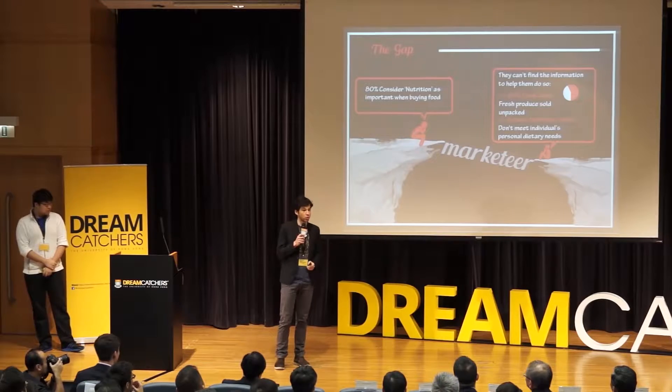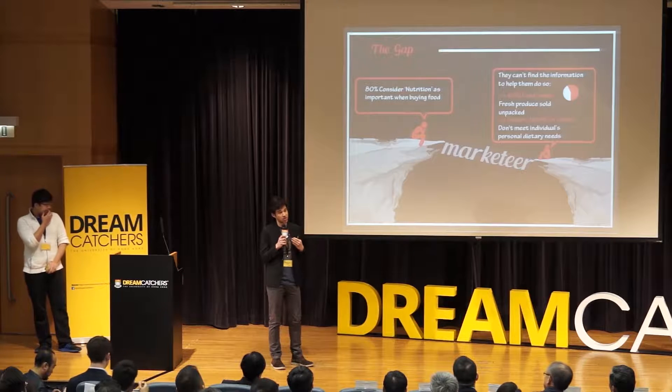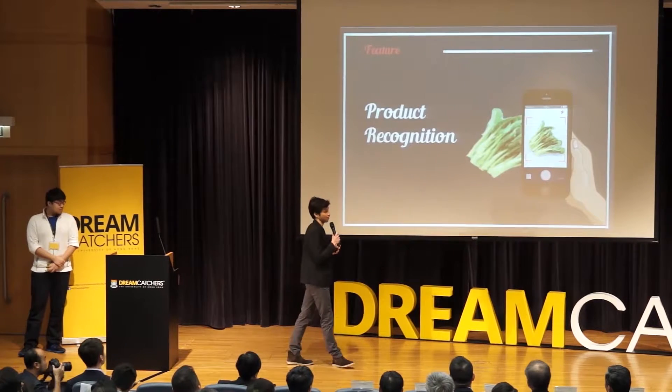But there's a problem. In Hong Kong, we love buying fresh. And 60% of food sold in Hong Kong is sold fresh and packed without any kind of labeling or information provided. Even those that do come in the supermarket with some kind of labeling, they're generic and fail to provide you with personal insights according to your body type and your health conditions. But all that is a matter of the past.